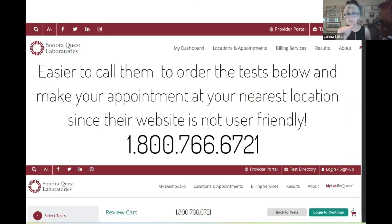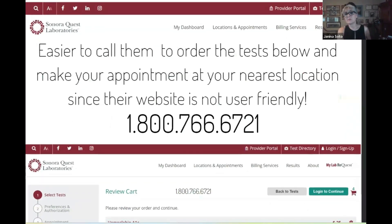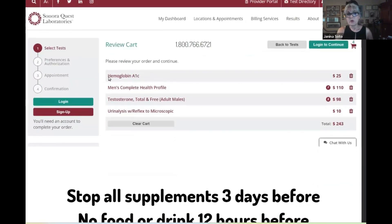At Quest, choose the Comprehensive Health Profile Men's and Testosterone Test. For Sonora Quest, which is very popular in the Arizona area, their website is not user-friendly, so just pick up the phone and call them. When you call, ask for the Hemoglobin A1c, the Men's Complete Health Profile, Testosterone Total and Free, and Urinalysis with Reflex to Microscopic. I wrote it all out for you because the people at these places are paper pushers — you have to be the one to tell them exactly what you want.